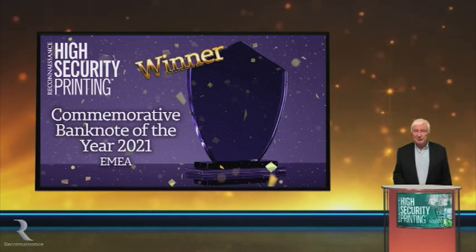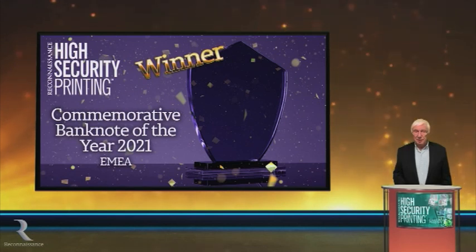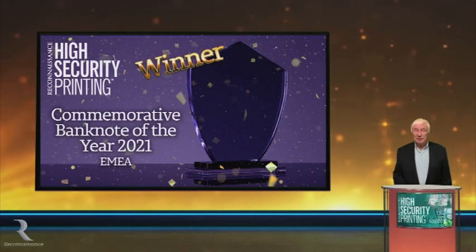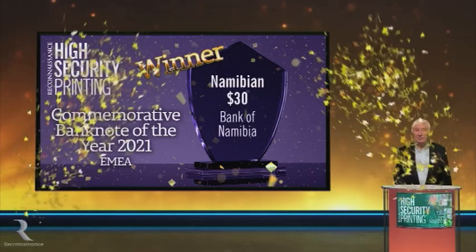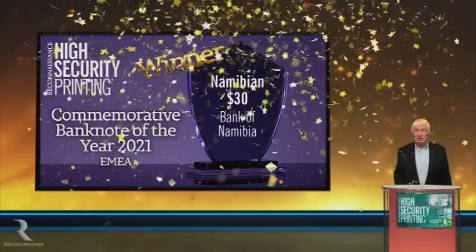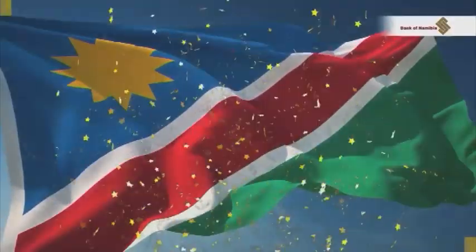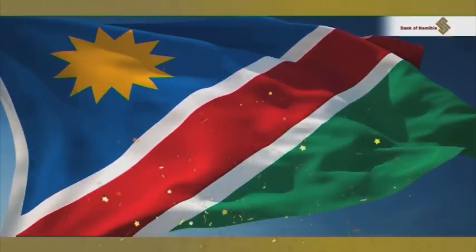The money raised from the sale of some of the banknotes was donated to wildlife conservation. But most importantly, this is a well-conceived, well-designed and secure banknote. The award states the bank clearly demonstrates the quality of the $30 banknote as comprising the latest state-of-the-art security features within the international currency industry.